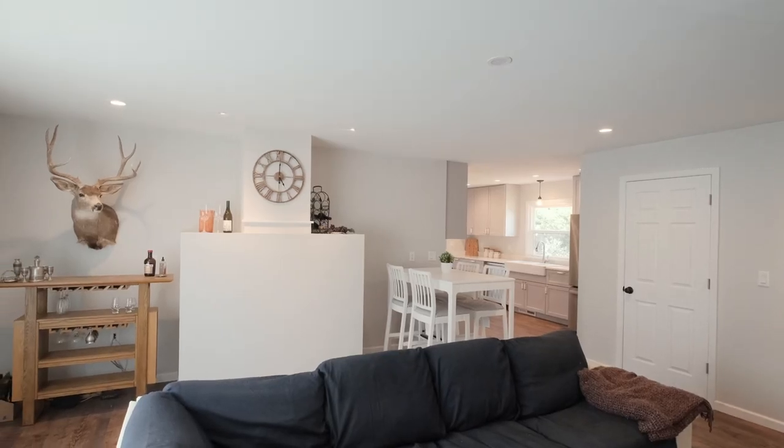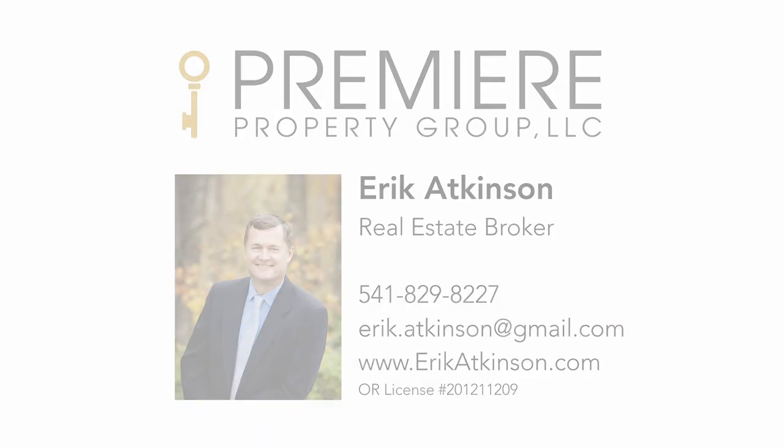I hope you've enjoyed watching this video, and if you'd like some free advice on doing your own kitchen remodel, please give me a call.